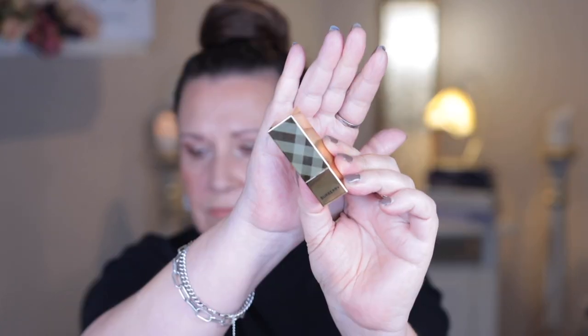I'll hold the packaging up because the light is reflecting off it a bit so you may be able to see it more clearly. The shades I picked up are: the Red, First Blush, Temptus Rose, TB Orange, and Pomegranate Pink. First I'll swatch the lipsticks on my hand, and then I'll remove the lipstick I've got on because I'm not wearing a Burberry lipstick.